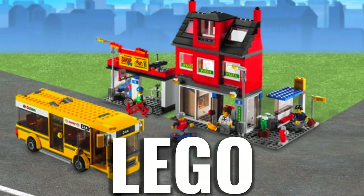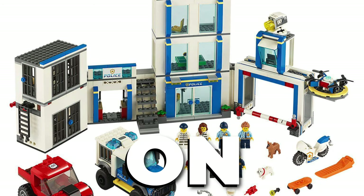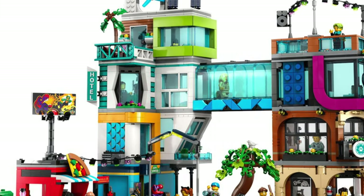LEGO City used to be one of the best LEGO themes, but over the years it fell back, focusing too much on fire, police and rescue. Time and time again it seemed as if LEGO City lost creativity. But that has changed — LEGO City has gotten better.